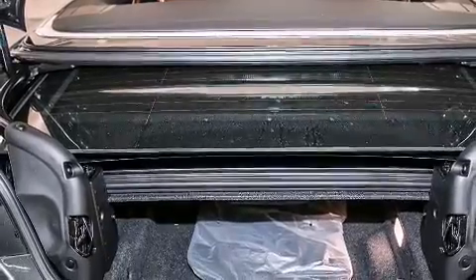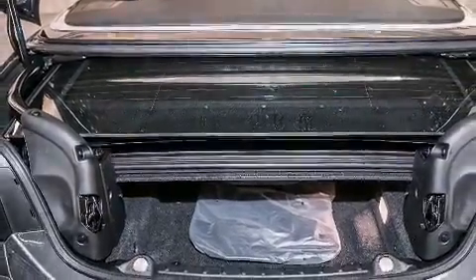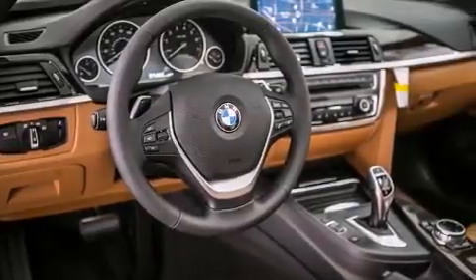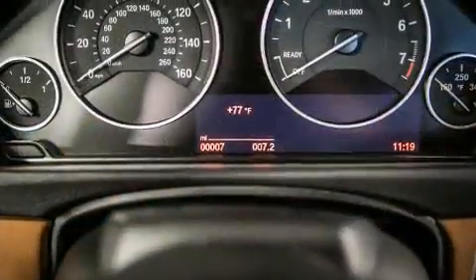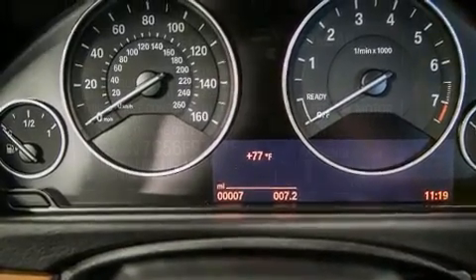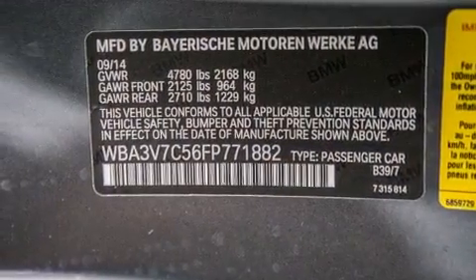Its top features and packages include the Premium Package, a Cold Weather Package, the Driver Assistance Package, a Navigation System, BMW Apps, a Rearview Camera, Comfort Access, a Heated Steering Wheel, Heated Seats, and High Intensity Discharge Headlights.